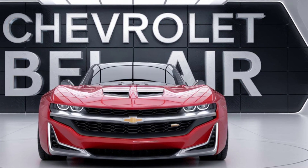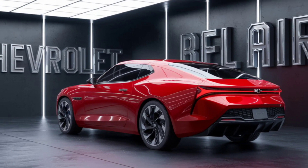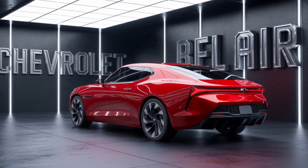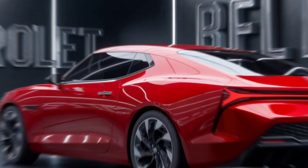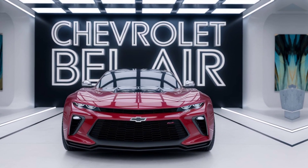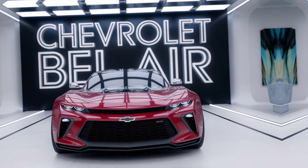It's where classic charm meets cutting-edge tech. The 2025 Bel Air offers a choice between a turbocharged inline-four and a more powerful V8 engine, delivering up to 450 horsepower. Whether you're cruising down the highway or zipping through city streets, the Bel Air's performance is as smooth as its design. And with adaptive suspension, you'll enjoy a ride that's both comfortable and exhilarating.